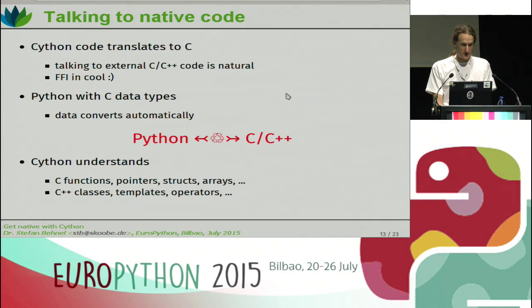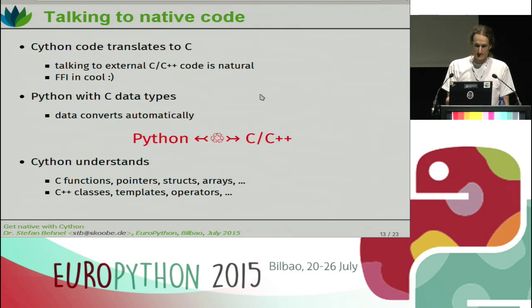The actual topic of today's talk is talking to native code. I won't talk much about speedups; I'll talk more about how do you connect to external libraries, how do you talk to them, how do you use C from Python. Since Cython code translates to C code, talking to native code — external code written in C or C++ — is actually completely natural and totally straightforward. That makes Cython a foreign function interface. You can think of it as Python with C data types, and the nice thing is that the compiler converts these types back and forth from Python objects automatically for you.